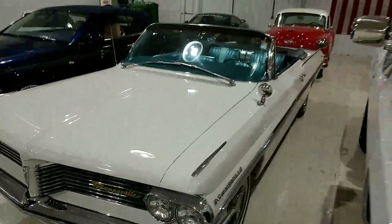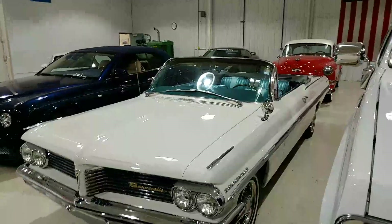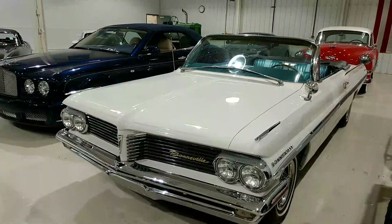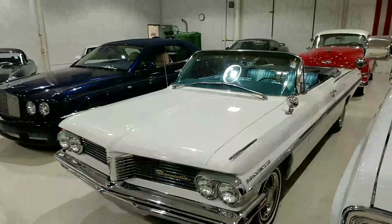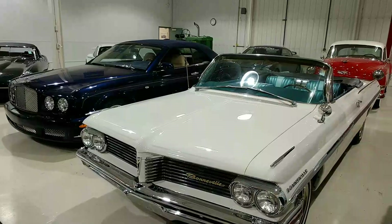That's the walk-around on the outside. In the next video we'll take a look at the inside, and then we'll also take a brief look at the underneath. Again, this is Rich at the Ultra Motorsports Warehouse, checking out this 1962 Pontiac Bonneville convertible.